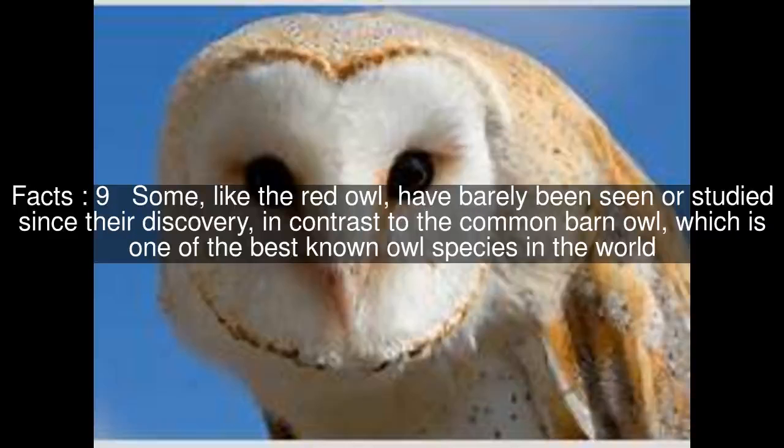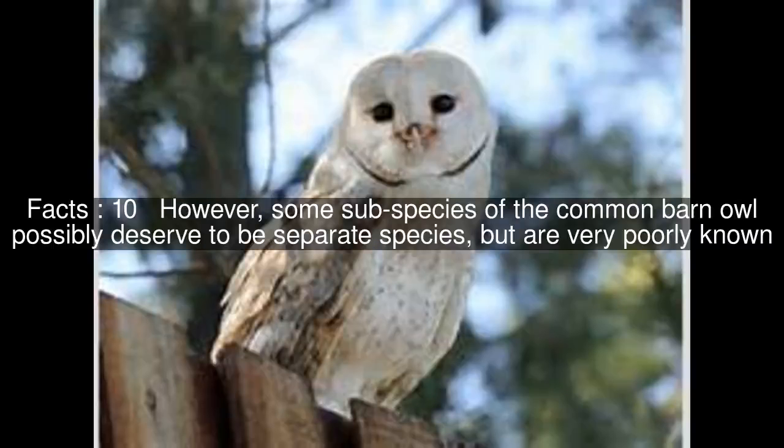Some, like the red owl, have barely been seen or studied since their discovery, in contrast to the common barn owl, which is one of the best known owl species in the world. However, some sub-species of the common barn owl possibly deserve to be separate species, but are very poorly known.